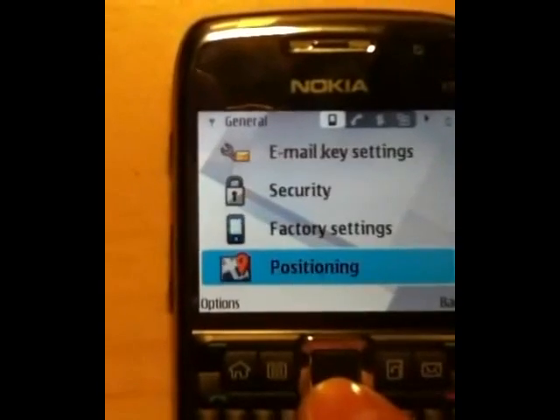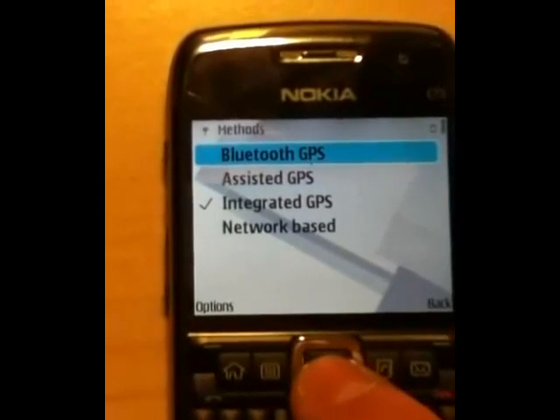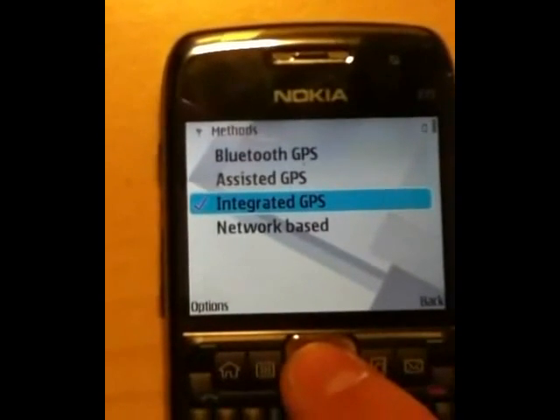Your results may vary, so contact your provider after using GPS for the first time to verify that you're not getting charged. Please comment below if you have any other tips or experiences about smartphone settings to avoid data usage fees while using integrated GPS.